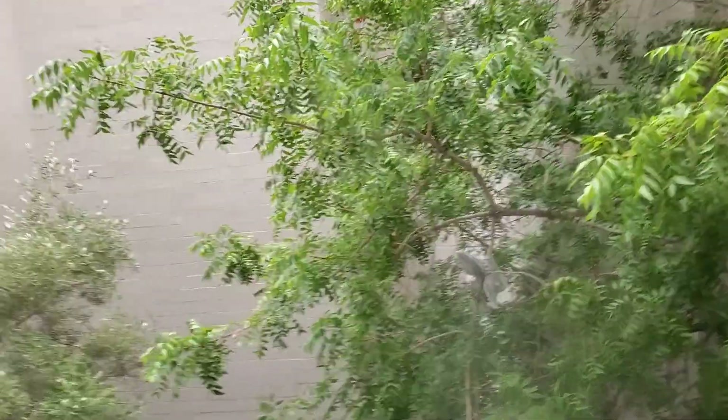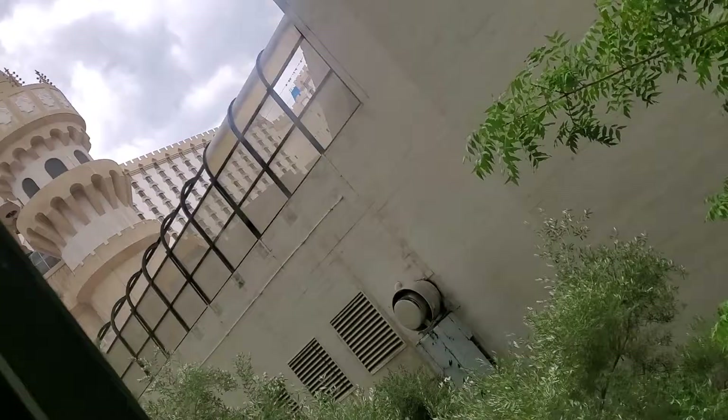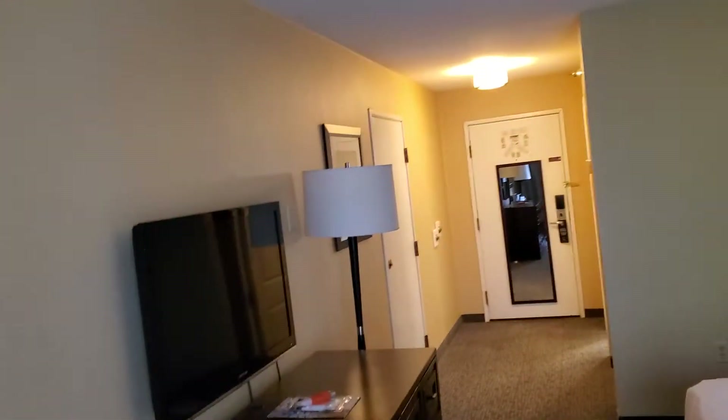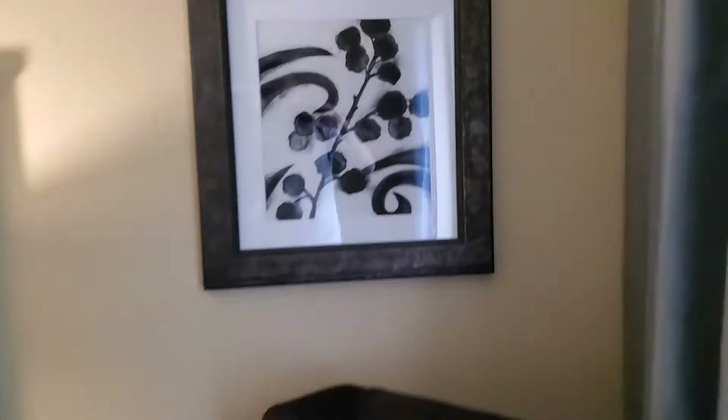Ladies and gentlemen, today we are at the Excalibur, and this is in Las Vegas, Nevada on the South Strip, just a little bit north of Mandalay Bay and the Luxor. So let's take a look at what really makes this room medieval and special.